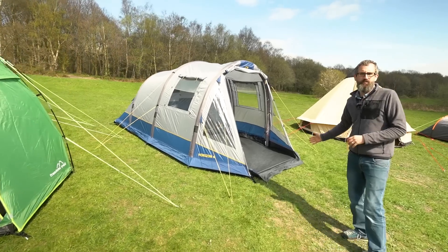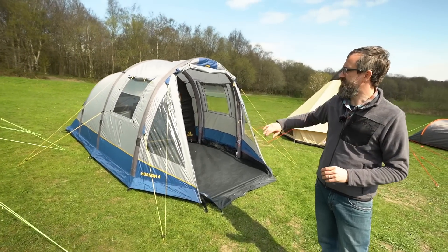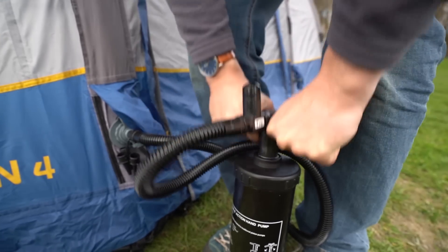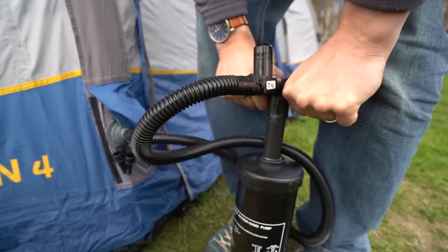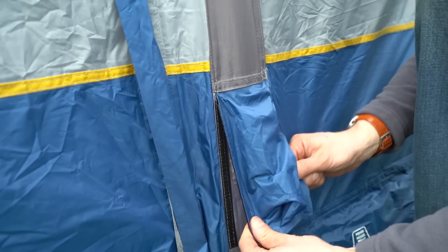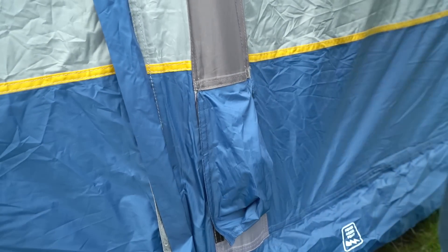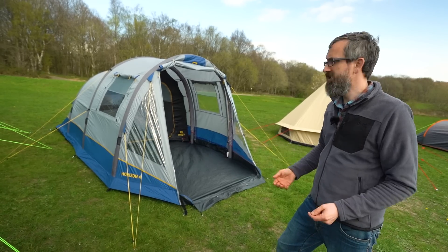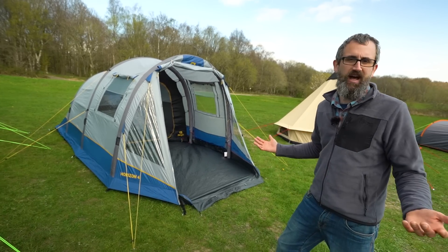Next up we have the inflatable tents. Inflatable tents use tubes instead of traditional poles that are inflated using the included pump to create a pole-free rigid frame. These are premium tents but they are completely hassle-free — they go up in just minutes. This is quite a small one which would be ideal as a weekend tent, but we also do gigantic family ones. Inflatable tents take all the hassle out of camping.